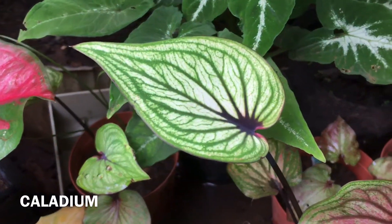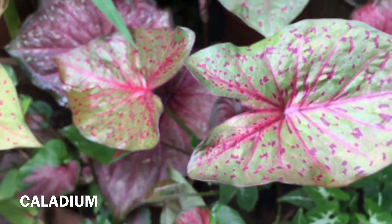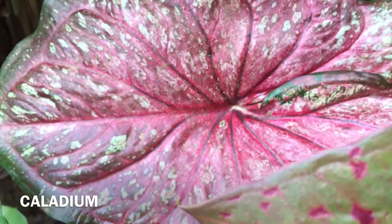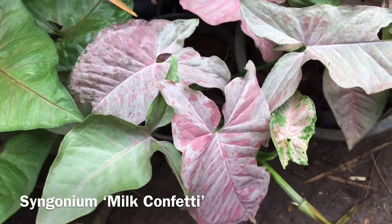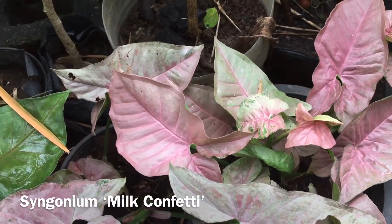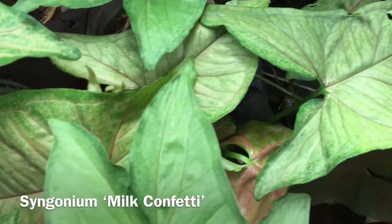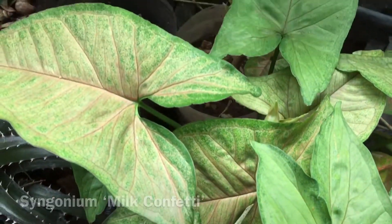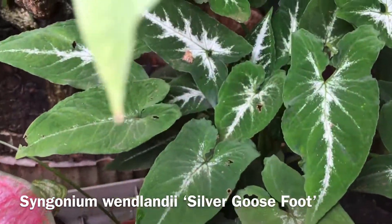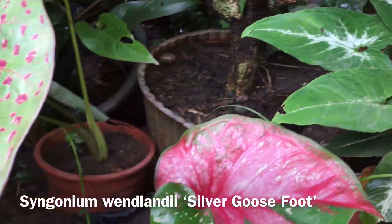Some collections of caladiums — I'm not quite sure about the specific name of each hybrid, so I decided to just label them as caladium. And this is one of my nice syngoniums — this is a Milk Confetti. And another syngonium called Silver Goose Foot, which has a silver sheen especially on the central part of the leaves.